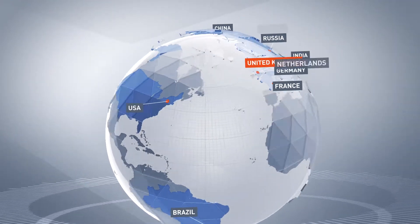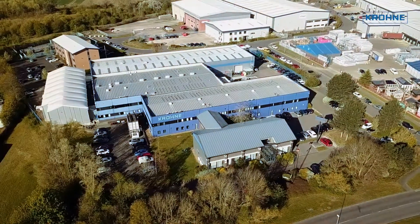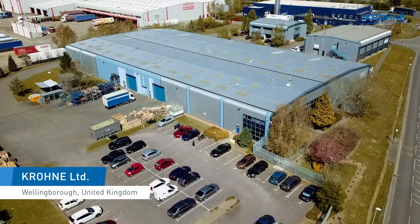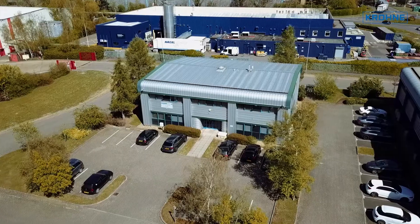Welcome to KRONER Limited, based in Wellingborough — the KRONER Group's global centre of excellence for Coriolis mass flow meter technology.